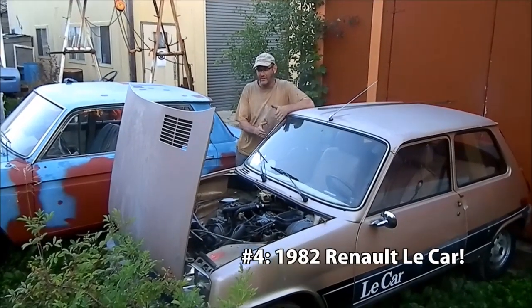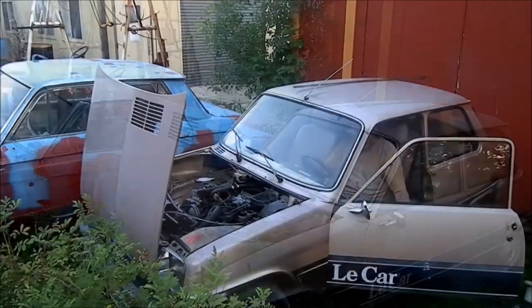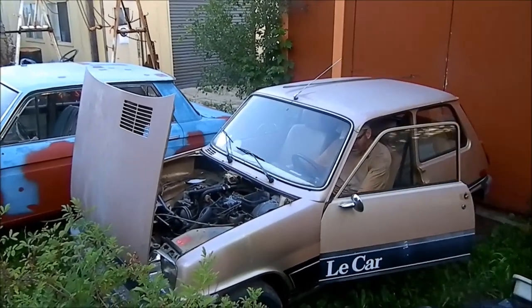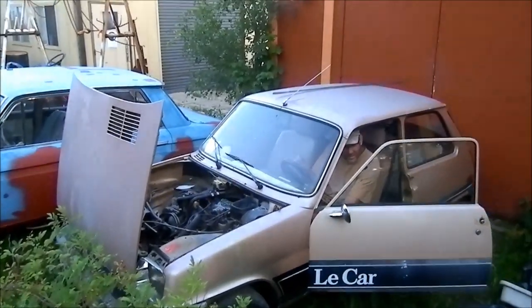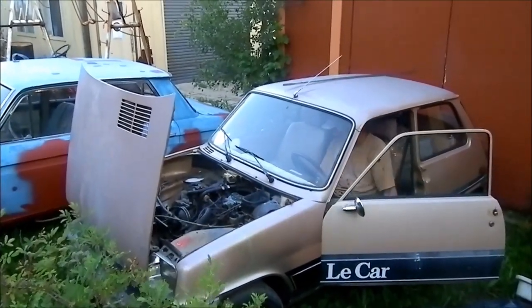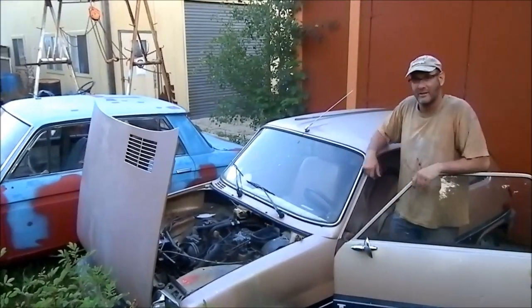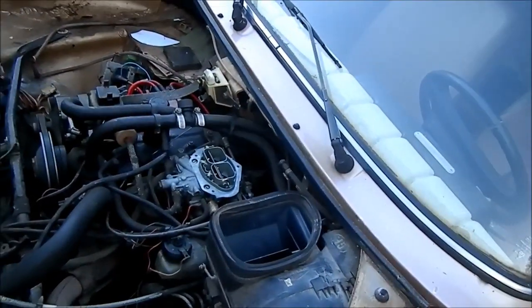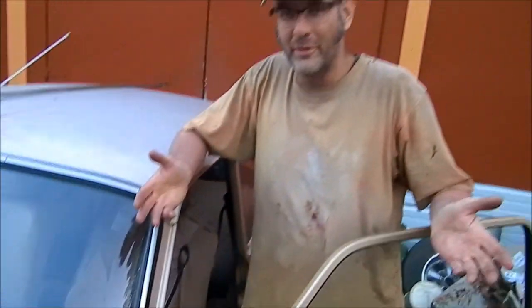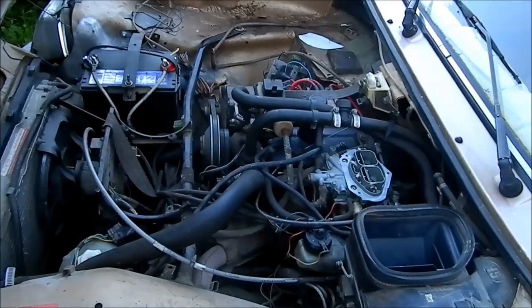Next is the 1982 Renault 5 — hasn't been running for quite a while. Let's fire it up. This thing usually starts really well. That runs just fine — this thing's a blast to drive. That's 4 out of 5. Six more to go, and we might have to start a few extras to get ten. That was the Renault 5.